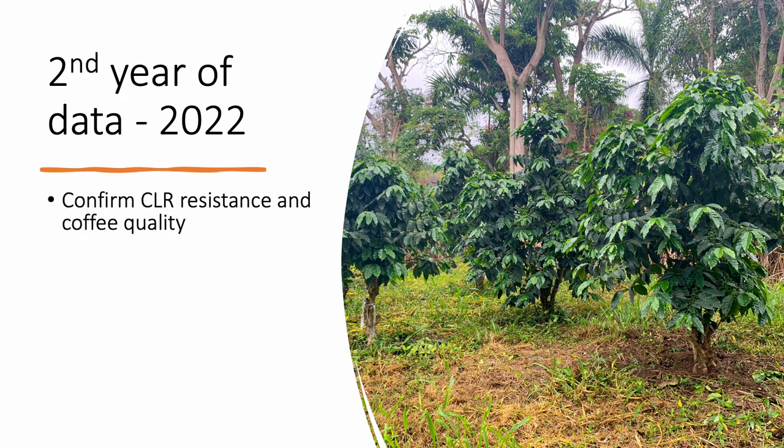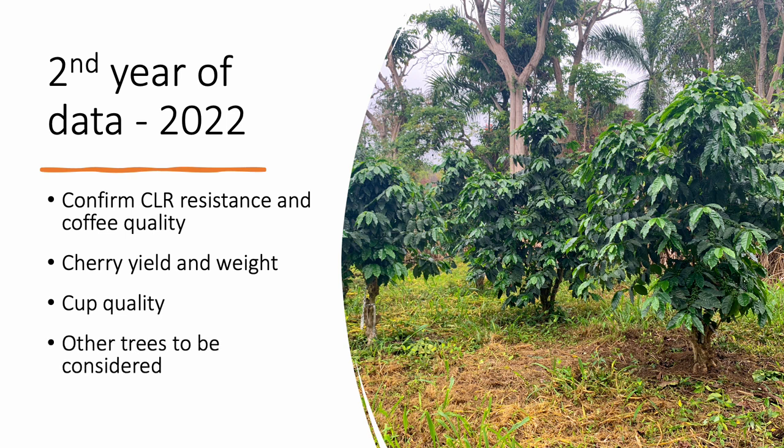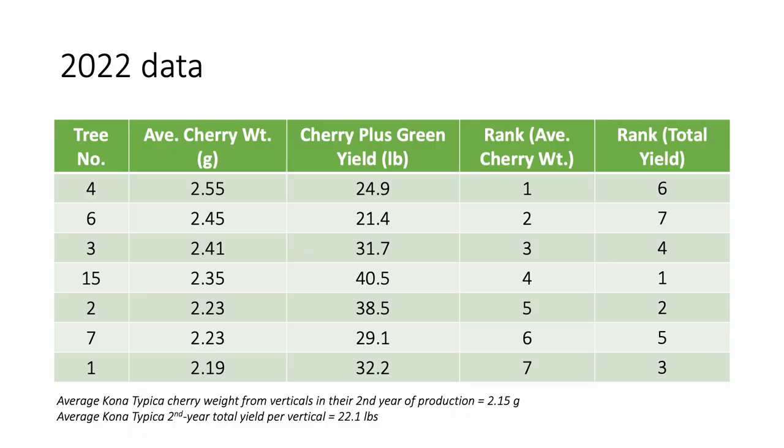This past season, I monitored all 20 trees for CLR resistance which they continue to maintain, kept them on the same spray schedule as our typical trees, and again harvested cherry from the individual trees to confirm cherry yields and size, and cup quality. Not all trees produced cherry in the 2021-2022 season, and some did not produce enough cherry to determine average berry size and tree yield, so I also wanted to see how those trees did this season to determine if they should also be considered for cupping analysis. This past season's harvest spanned from August to January for most of the trees, and on average there was one second-year production vertical and two first-year production verticals per tree. These were the top seven trees ranked for large average cherry weight and high yield, which is quite impressive compared to Kona Typica cherry, and yields of trees with two second-year producing verticals grown at the Kona Research Station pre-CLR.